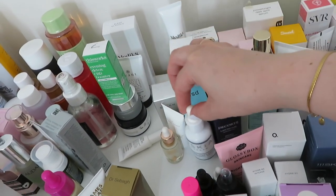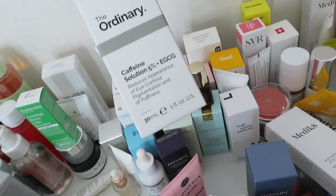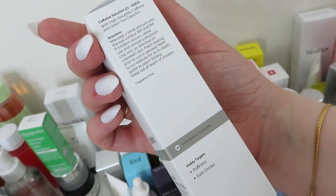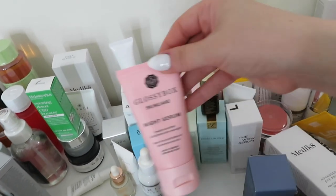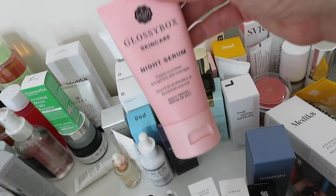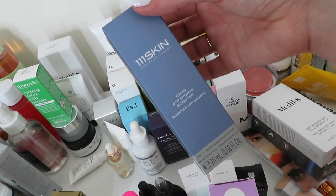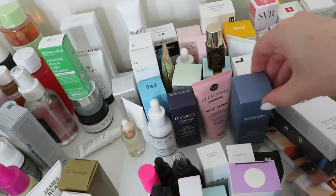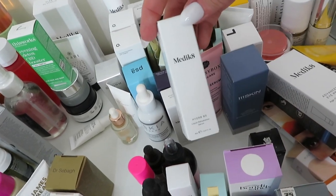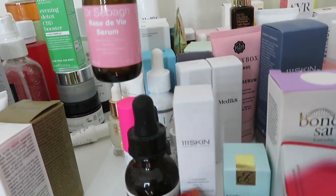There's a Caffeine Solution from The Ordinary - it reduces the appearance of eye contour pigmentation and puffiness - oh, this is an eye one, that goes in the eye section. Glossy Box Night Serum - Glossy Box skincare is very underrated, I really like it. This is a really nice serum and the eye serum from them smells amazing. There's a 111Skin Cryo ATP Sports Booster - not really sure what that does yet. Medik8 Hydrate B5 Intense - that's like a hyaluronic hydration serum, really nice, I've used it before. A Dr Ciba Rose De Vie Serum - I thought this was more of an oil but it says serum. And a 111Skin Y Theorem Repair Serum Neck - there's a serum there.